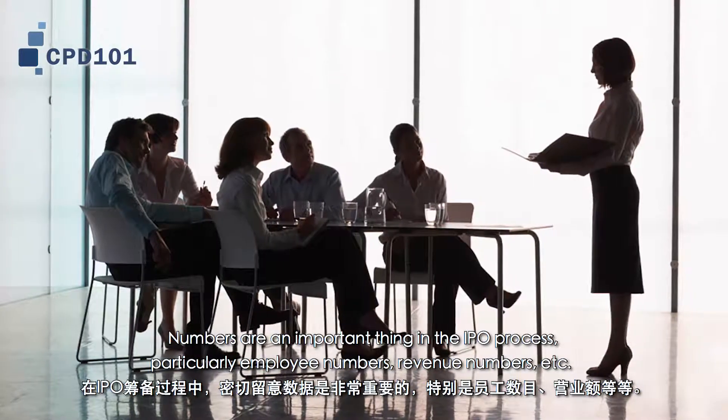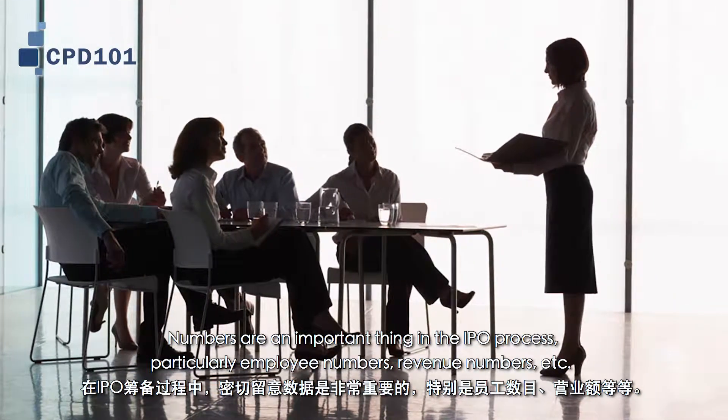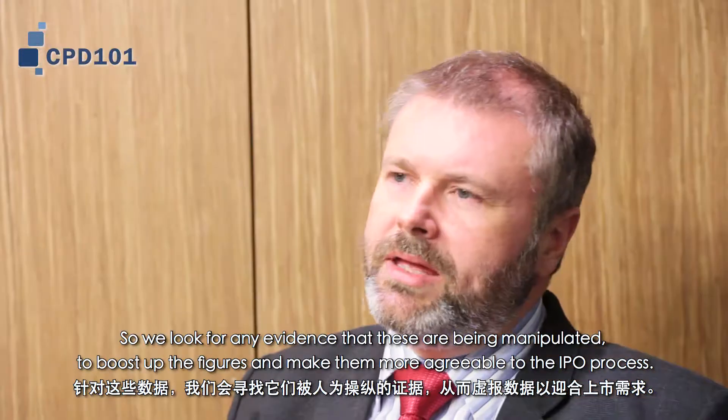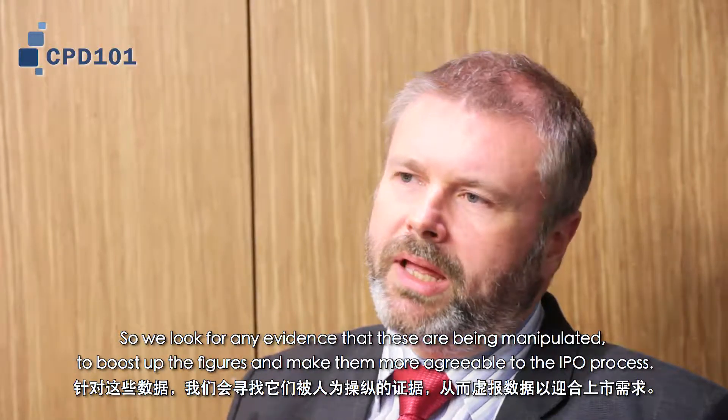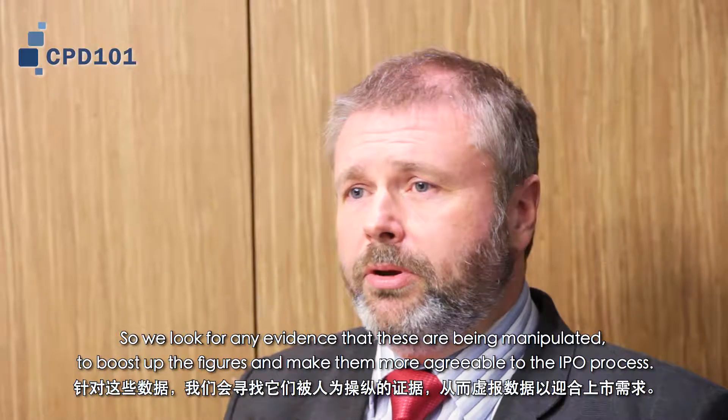Numbers are an important thing in the IPO process, particularly employee numbers, revenue numbers, etc. So we look for any evidence that these have been manipulated to boost up the figures and make them more agreeable to the IPO process.